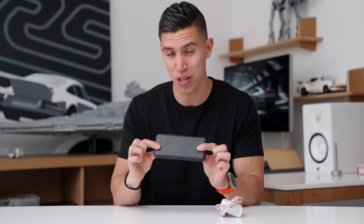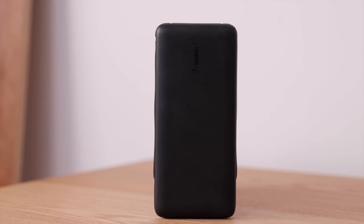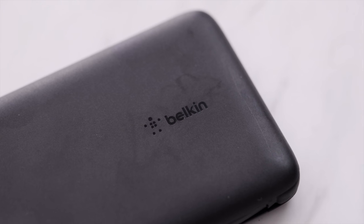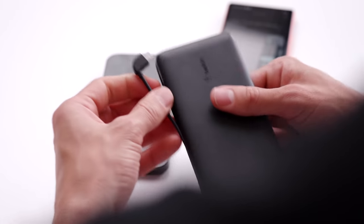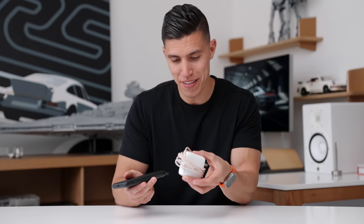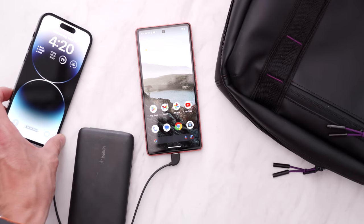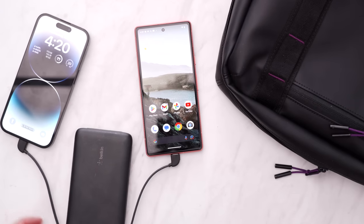I can also juice up all devices with this portable power bank, once again from Belkin. This one has 10,000 milliamps of juice. What I love about it: the cables are actually built into the unit, so I can leave this in my hotel room or pack and just go around juicing up devices on the go. I can charge two devices at once. It's just a handy little piece of travel gear if you're on your devices all the time.